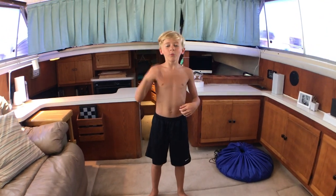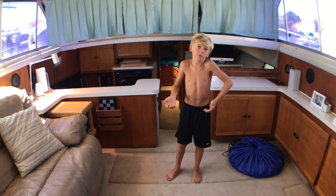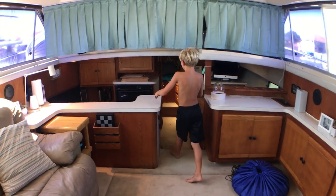Sorry to interrupt. One more thing: for those who don't know what a salon is, it's just a living room for those of you who are not boat people.